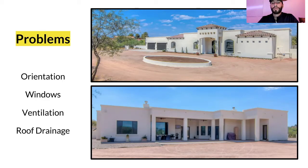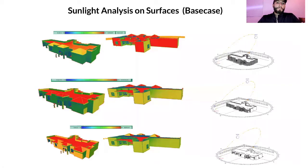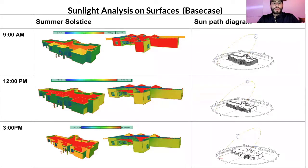We always want to improve ventilation and ensure it's very natural, so the home can breathe — exhausting hot air and allowing cool fresh air in. Next, roof drainage was identified as something that could be further improved. For sunlight analysis, we looked at the summer solstice sun path diagram, analyzing the sun's behavior around the home through temperature, seeing what walls are absorbing the most solar radiation at different times of day.